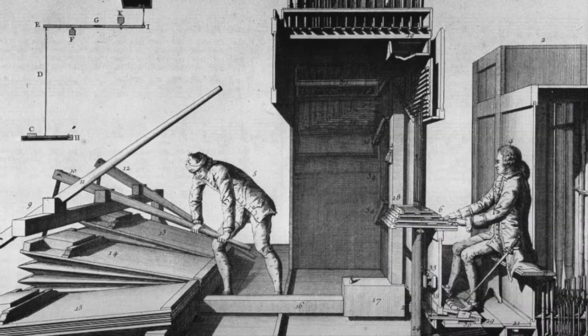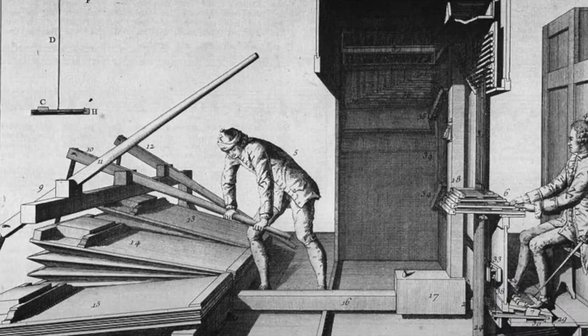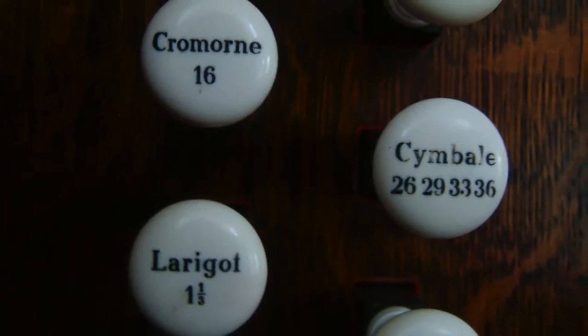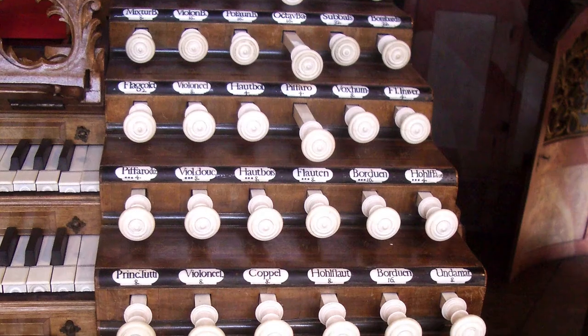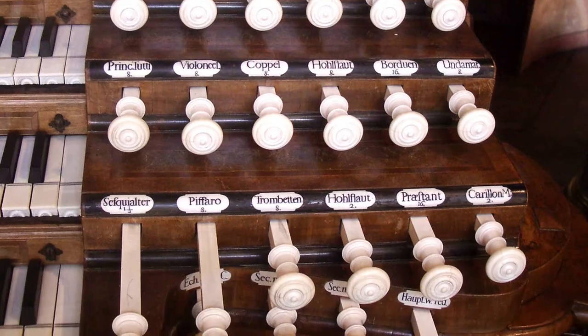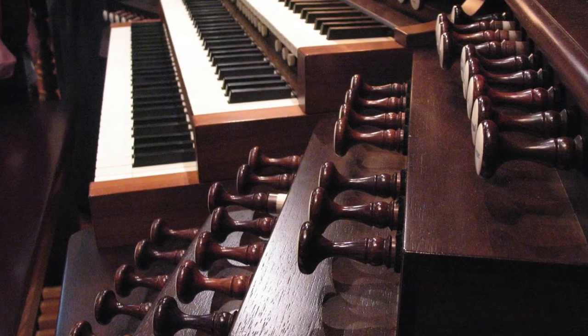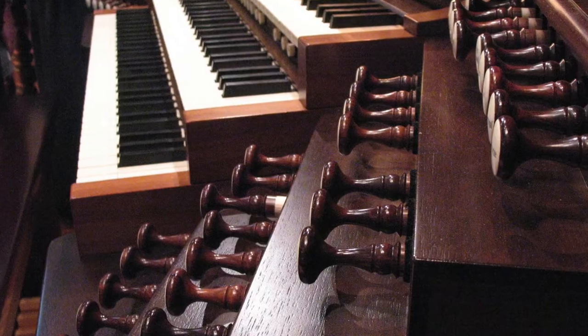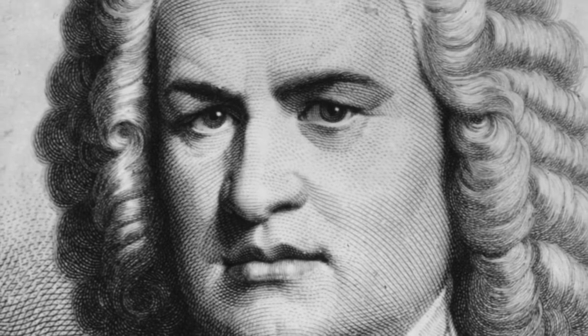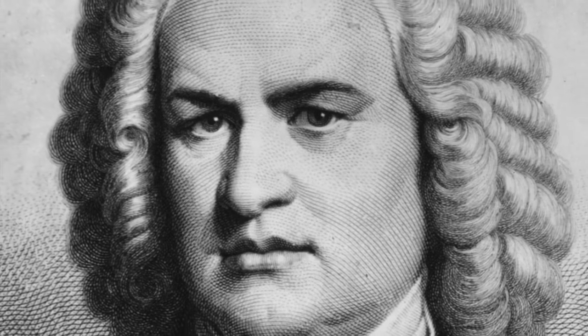The organ had 20 bellows, being operated by 10 men. The first stops — knobs that control harmonics of the notes — were put on organs in 1450, and became more advanced in the 1600s, allowing for more tonal controls. Because the instrument was very common, there were many pieces composed for it. One of the most famous pipe organ composers was Johann Sebastian Bach, who composed the iconic Toccata and Fugue in D Minor.